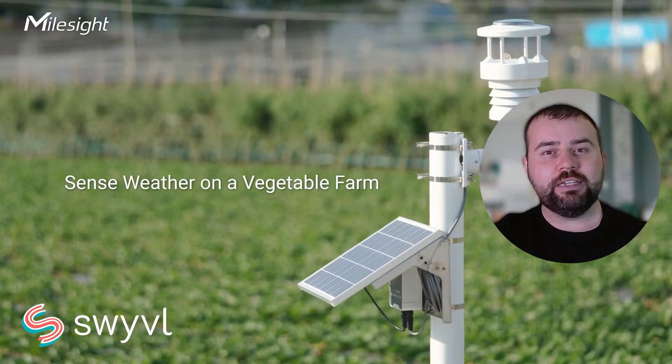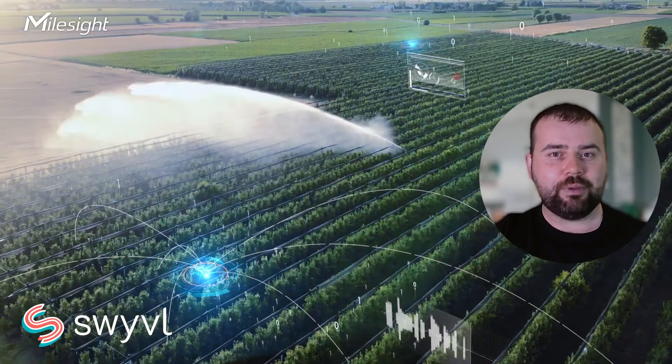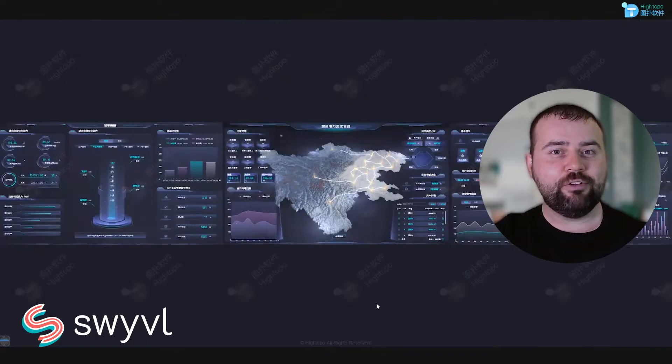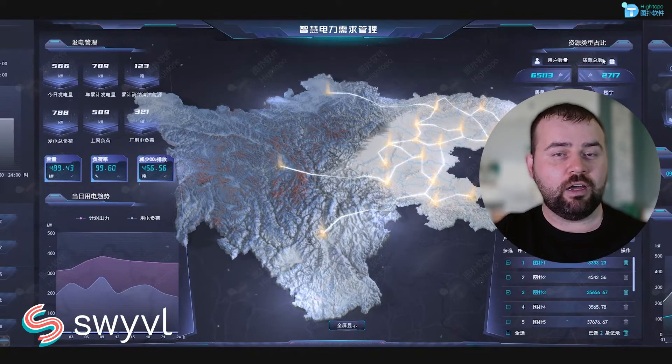As IoT technology continues to advance, its integration in mapping will deepen. We will see even more precise and up-to-the-minute spatial data, enhancing everything from disaster response to infrastructure development. The possibilities are endless, with IoT shaping a future where maps are not just representations, but live, breathing depictions of our world.